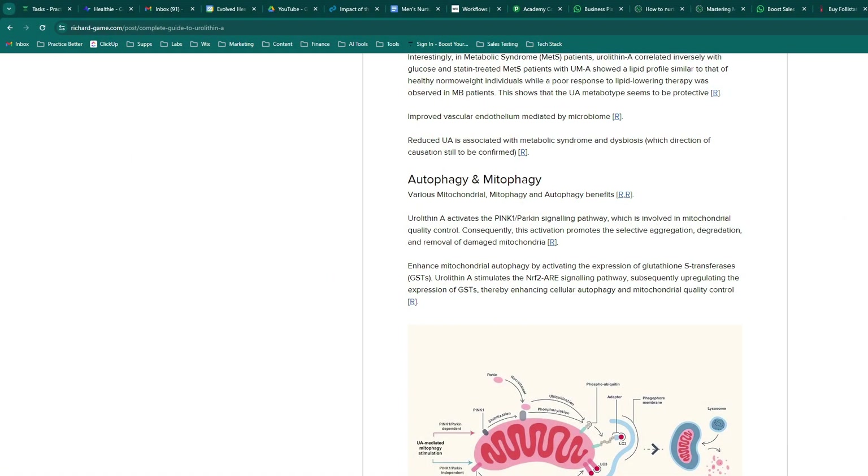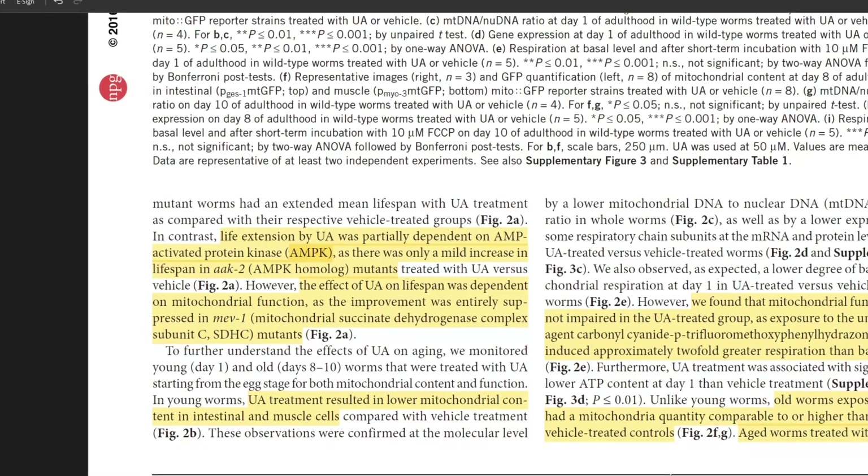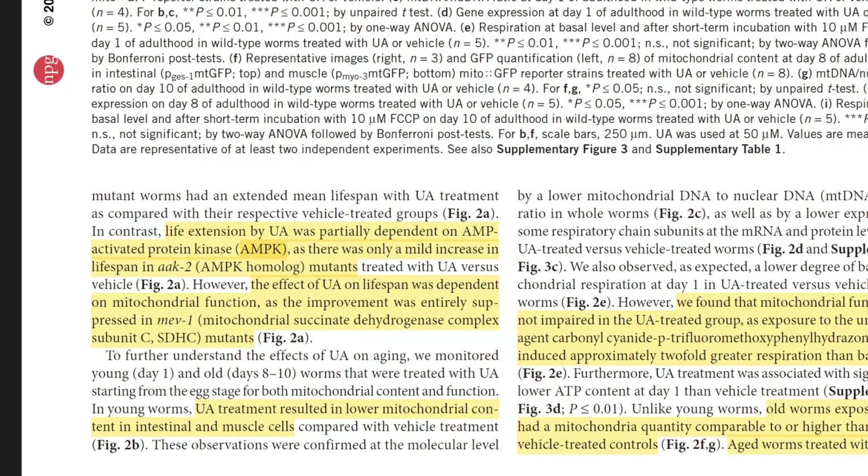They actually did some knockout studies — knocking out certain pathways in the worms and mice to confirm the actual mechanism. When that pathway is knocked out they should or should not see a specific change, confirming what they're observing. They confirmed that a lot of the benefits are related to mitochondria and mitophagy itself.